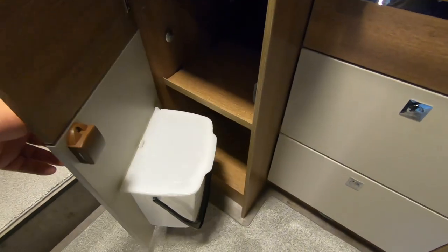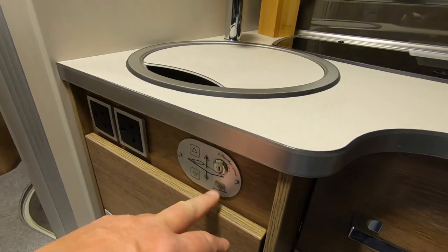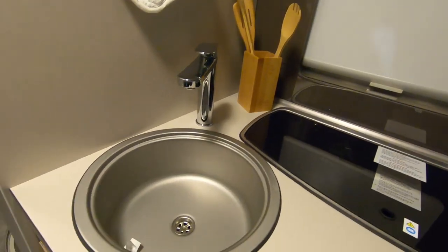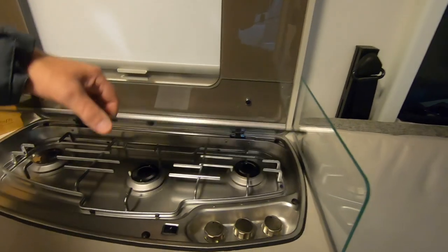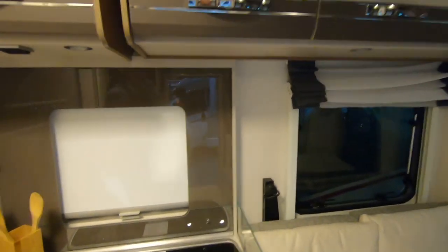Little bin. Your controls for your drop down bed are there, but you need a key, so I won't be doing that. Sink. Inline hob. Not a lot of space, not a lot of space.